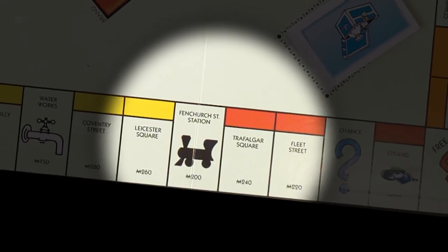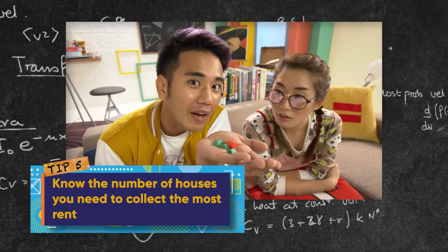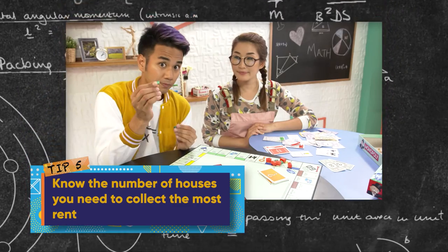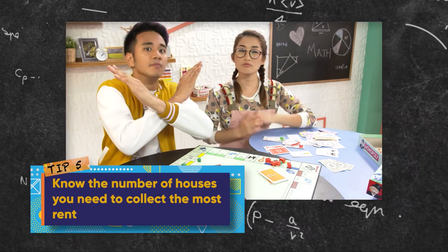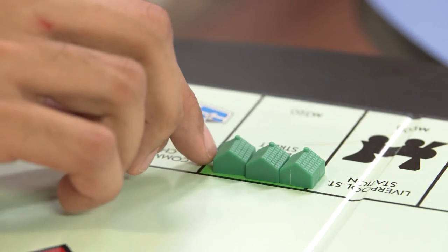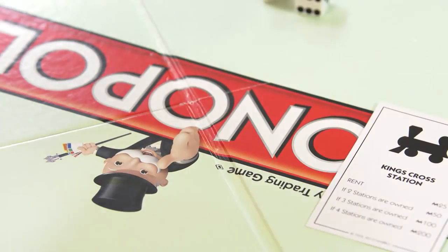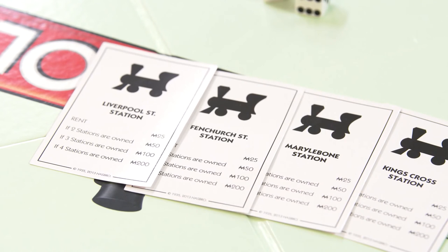Once you've bought the prime properties, you need tip number five: know the number of houses you need to collect the most rent. Most players will buy one or two houses, and if no one lands on a property, they stop building houses to cut their losses. Big mistake! The trick is to push through and buy that third house — that's the fastest and best way to earn back what you spent. The same goes for railroads: make sure you buy at least three to four to maximize your profits.